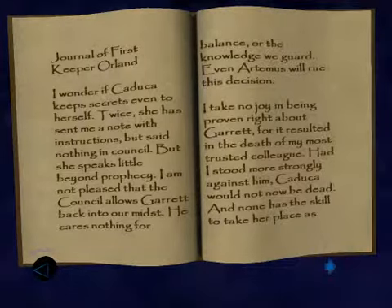She has sent me a note with instructions, but said nothing in council. Strange. But she speaks little beyond prophecy. I am not pleased that the council allows Garrett back into the mist. He cares nothing for balance or the knowledge we guard. Even Artemis will rue this decision. You seem very nervous that I am back here in the Keeper libraries once more.